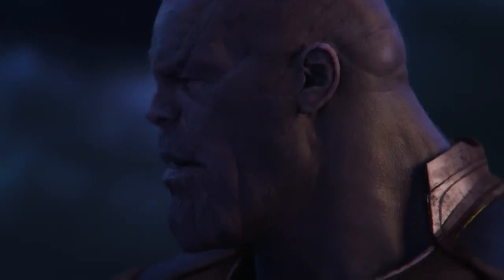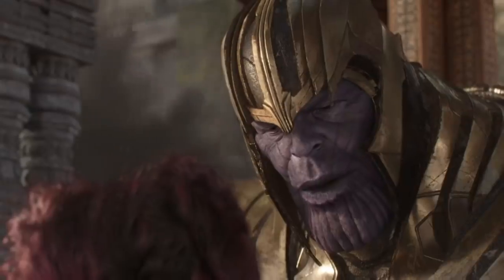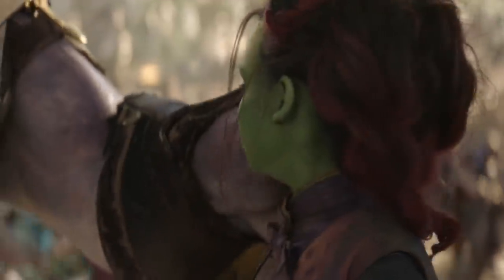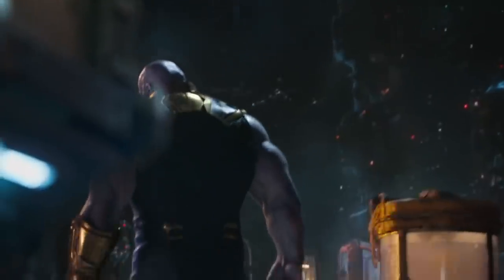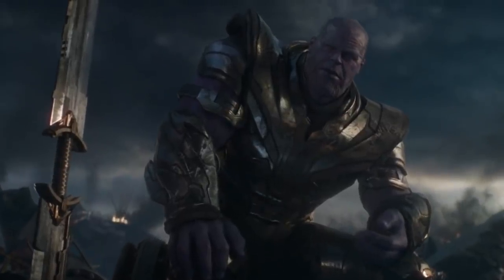Thanos is a large purple alien whose thoughts on balancing the universe are suspect at best. Wanting to kill off half the population to save the universe is a bold move — some viewers were even ride or die with his viewpoint, which troubles me a little. Josh Brolin gives us easily one of the best villain performances in the MCU, and it's a shame he was put on the back burner in Endgame. Granted, his story was told in Infinity War, and now it was our heroes' turn to fight back.